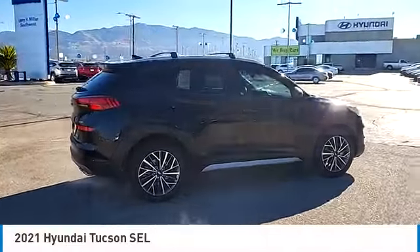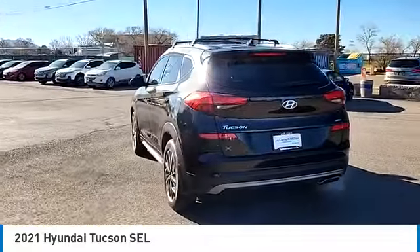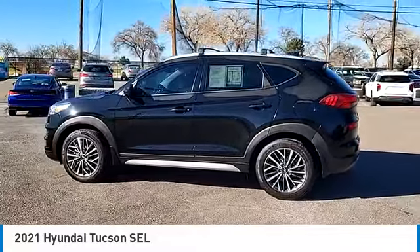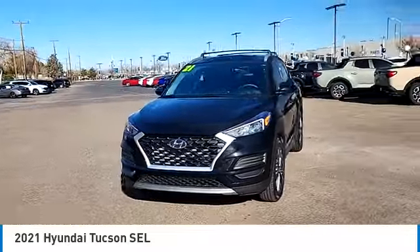We are pleased to show you the 2021 Hyundai Tucson. The Hyundai Tucson is Hyundai's first CUV to be designed in Europe. Tucson takes the boxy utility vehicle and transforms it with flowing curves, graceful lines, and style to spare. It's the future of the crossover.